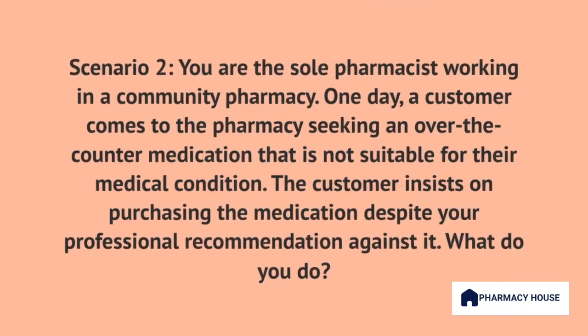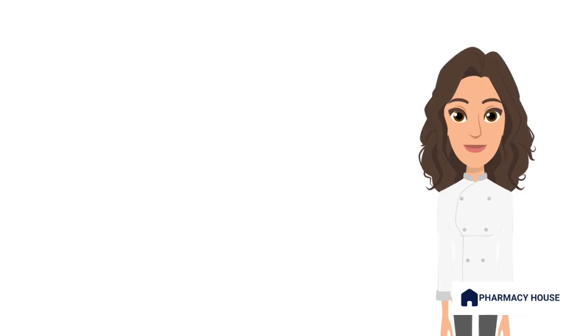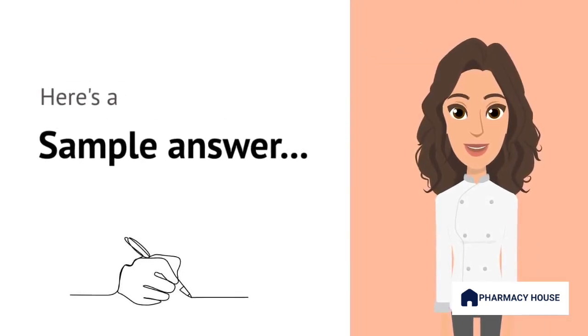Now let's take a look at another scenario. Imagine that you are the sole pharmacist working in a community pharmacy. One day, a customer comes to the pharmacy seeking an over-the-counter medication that is not suitable for their medical condition. The customer insists on purchasing the medication despite your professional recommendation against it. What do you do? In this situation, I am faced with a dilemma, balancing the customer's autonomy and their best interests while adhering to the legal framework governing the sale and supply of medications.